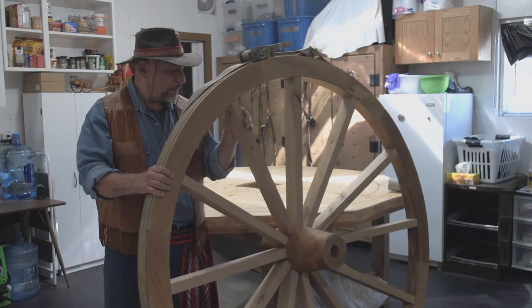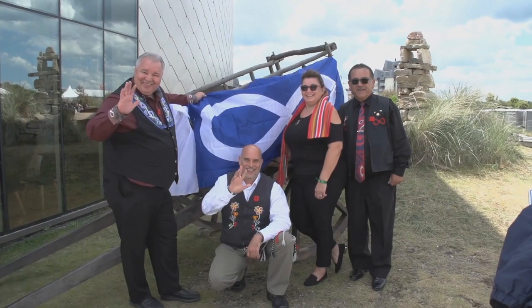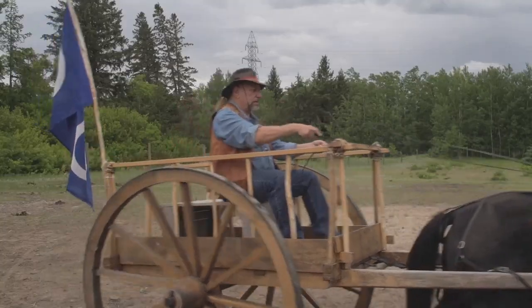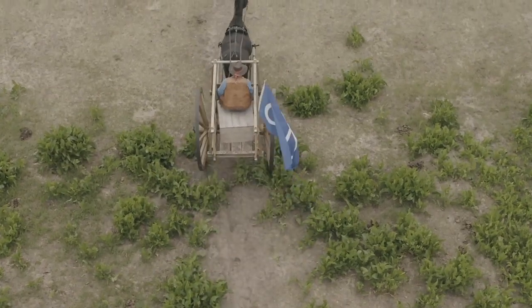Armand Jerome is a Métis craftsman who taught himself how to build authentic Red River carts. One of his carts is on display at the Juneau Beach Museum in France. First built in 1801, the Red River cart has become a symbol of the Métis people for its practicality and ingenuity.